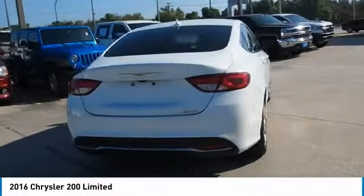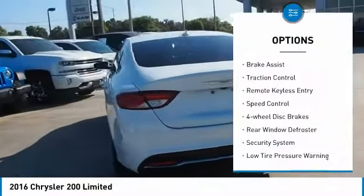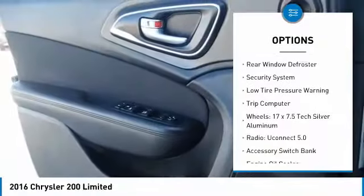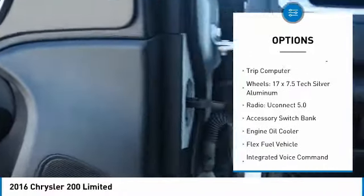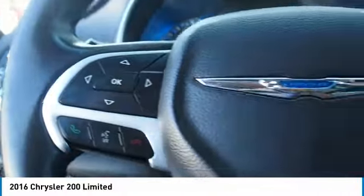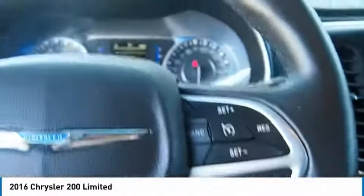Here are some of this vehicle's great options: electronic stability control, brake assist, traction control, remote keyless entry, speed control, 4-wheel disc brakes, rear window defroster, security system, low tire pressure warning, and trip computer.